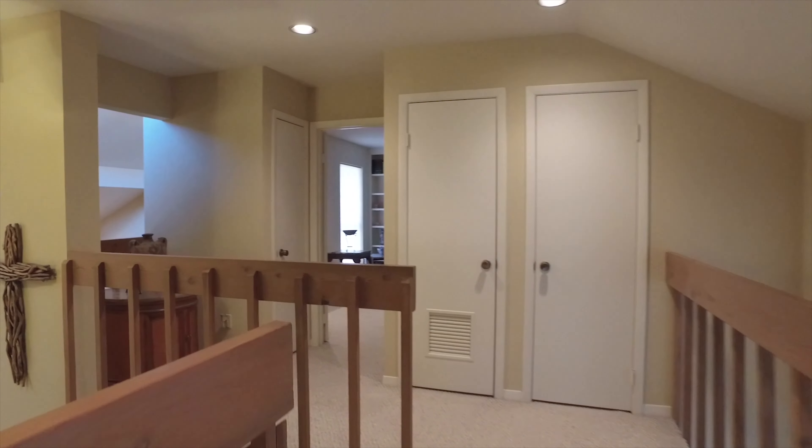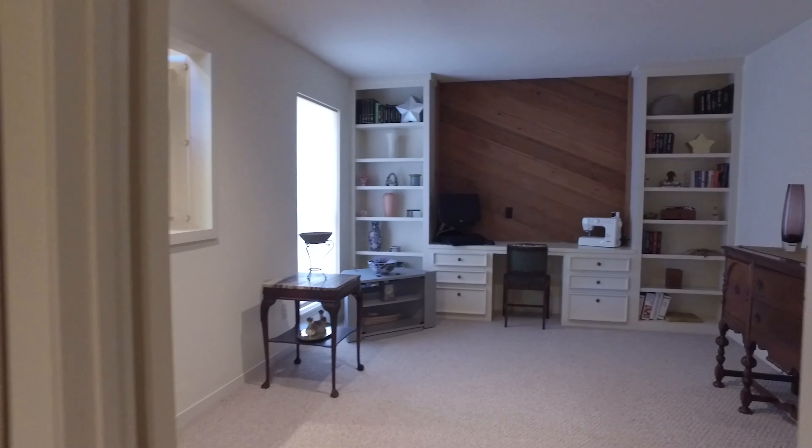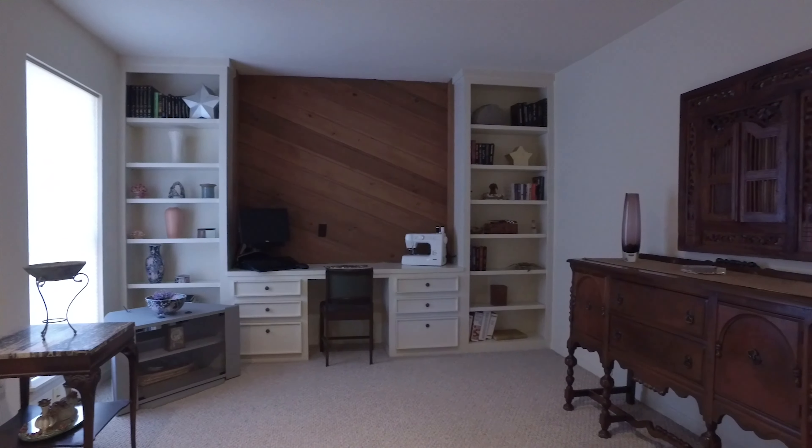Enjoy both the bottom and top levels, with all the different angles and the amazing features. Look at this custom-built desk with shelving.